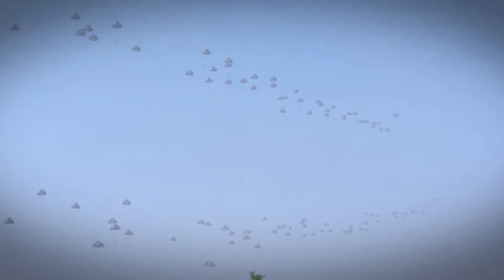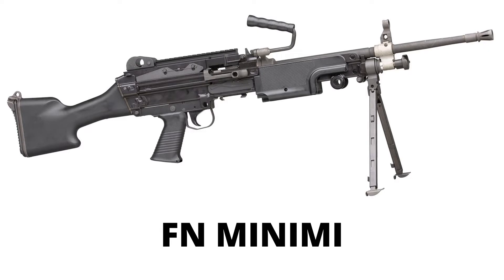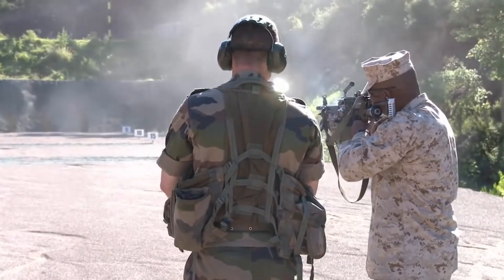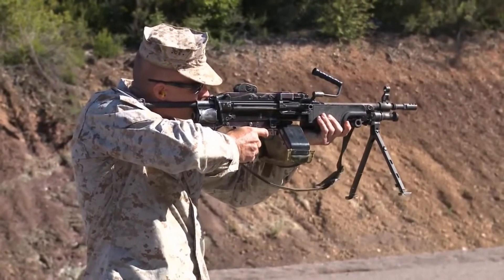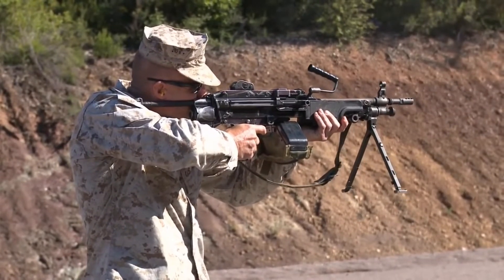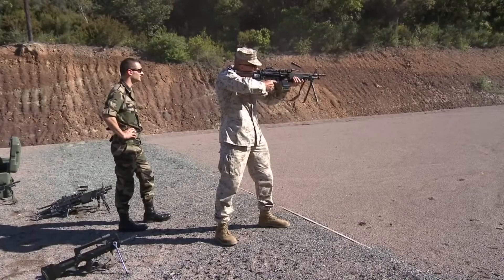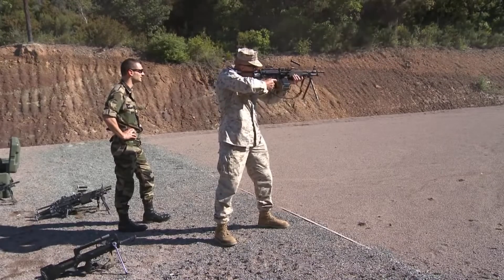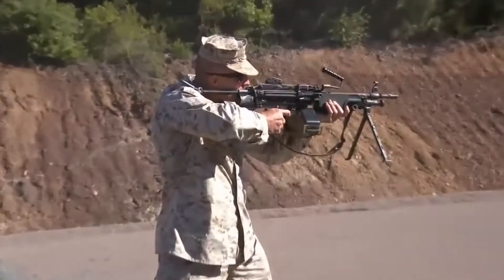The FN Mini-Me is a Belgian-origin squad automatic weapon designed in the early 1970s. It weighs around 8 kilograms and uses a 20-inch barrel. It has a maximum effective firing range of 1000 meters and a rate of fire of 1100 rounds per minute. The gun is chambered in 5.56x45mm intermediate cartridge and can be belt-fed or magazine-fed, as used in assault rifles.